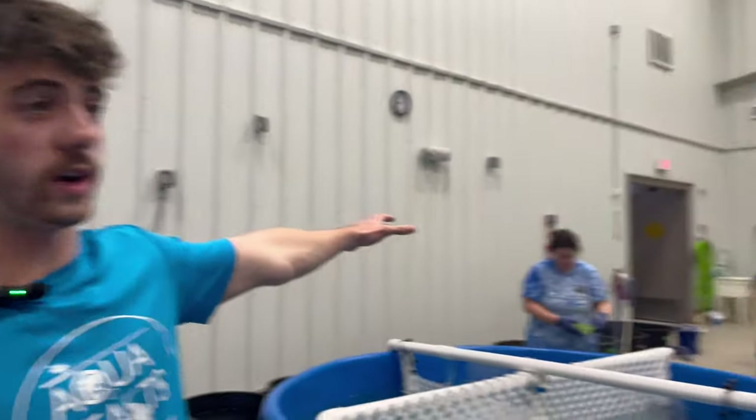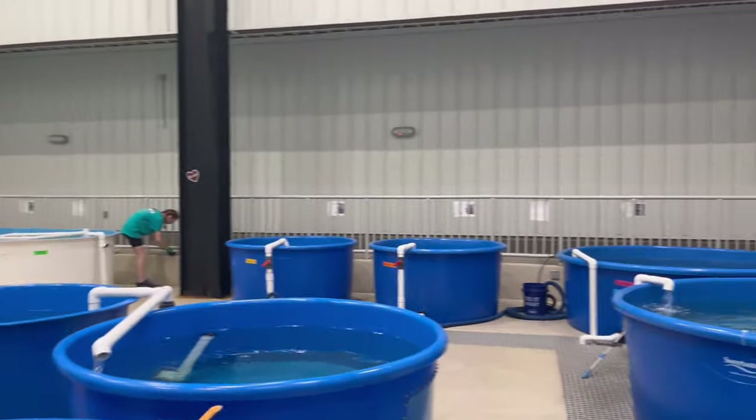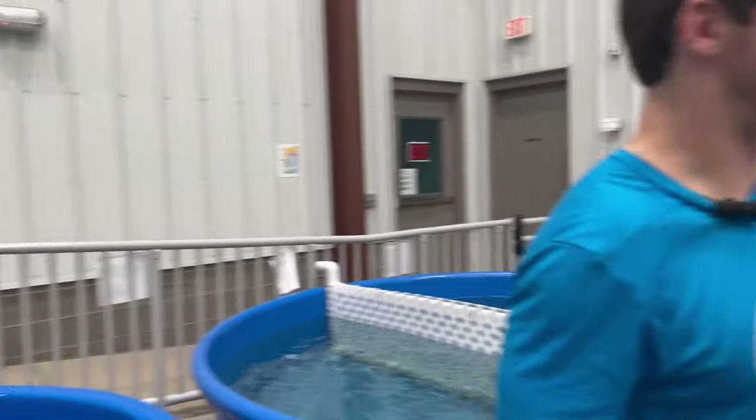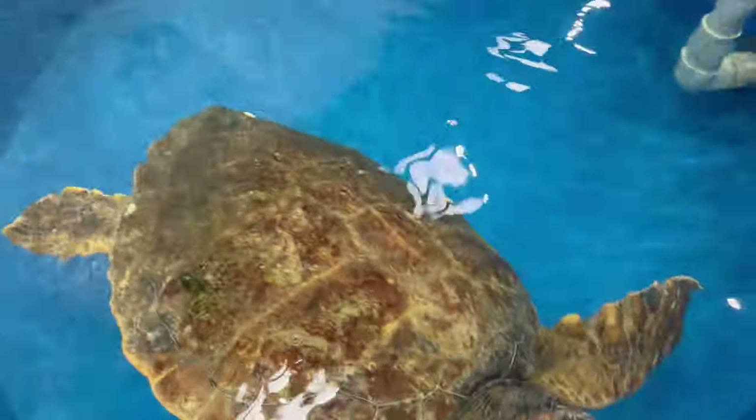This is Turtle Bay — there's quite a few tanks, and once again these are all on filtration, except for a few tubs over here because they were starting to run out of room in Sick Bay. Everything here is on filtration and gets its own salt water mixed every morning, which we'll show you in the back. Right now they're starting to feed.